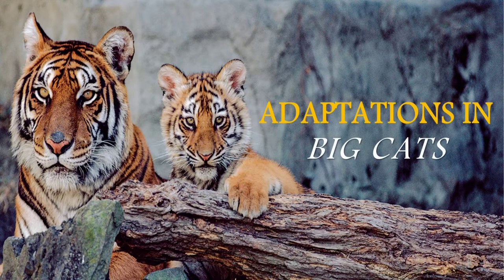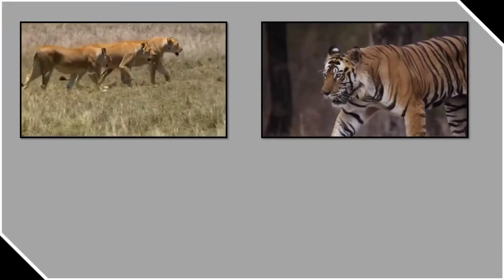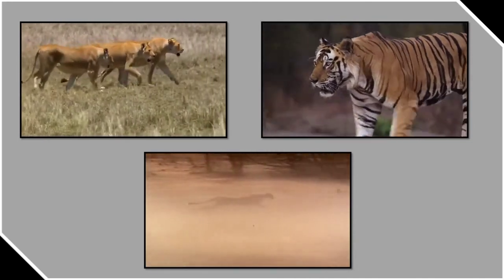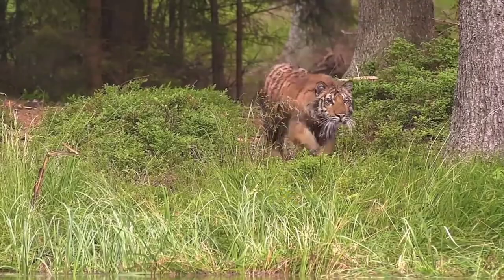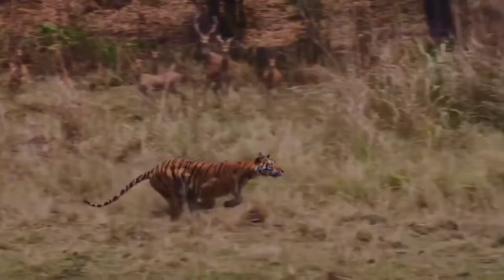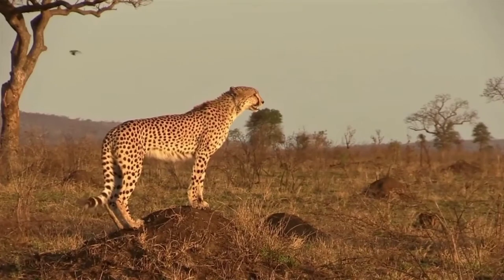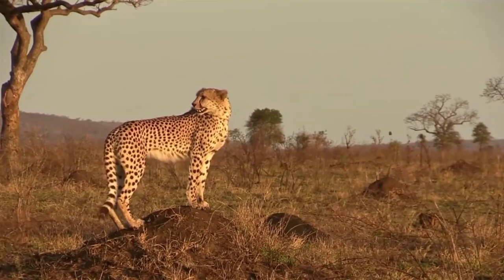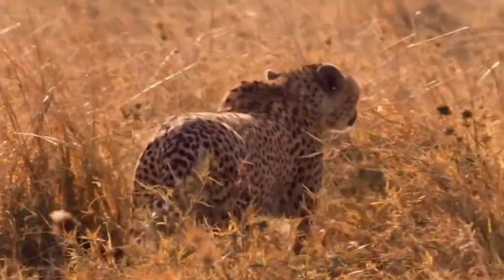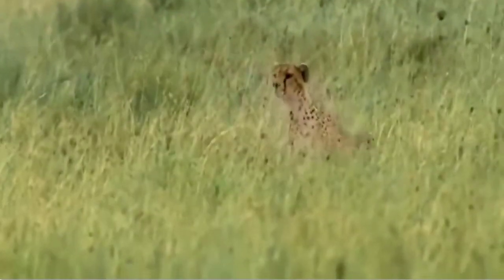Adaptations in Big Cats. Wild animals such as lions, tigers, and leopards are called Big Cats. The big cats eat only the meat of other animals. They have a strong sense of smell which helps them locate their prey. The yellow-brown color of big cats helps them camouflage by blending with the surroundings, which protects them from predators and also helps them in catching their prey.